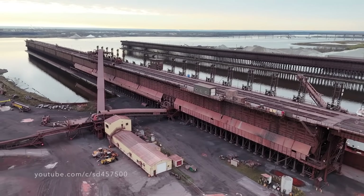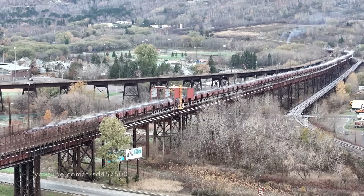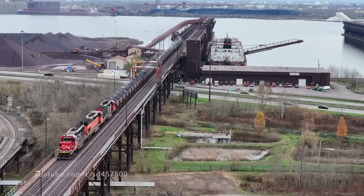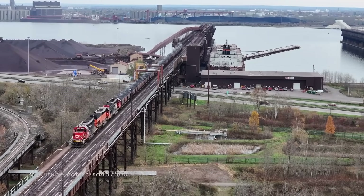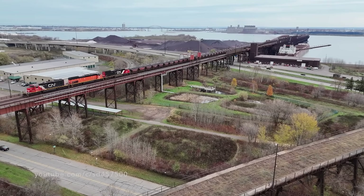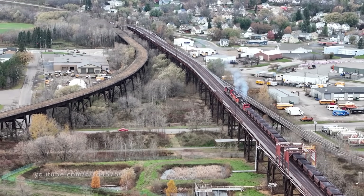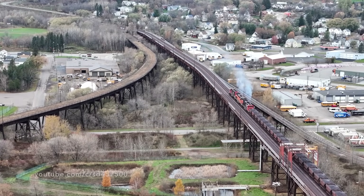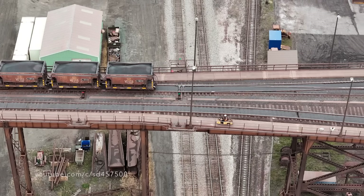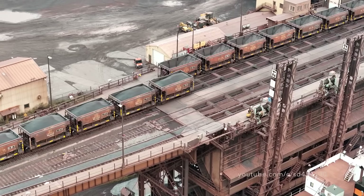So far we've only answered half the question about loading a ship of this size — we haven't seen how the taconite actually gets down to the ship itself. After a loaded taconite train gets down to Dock 6, it'll cut off from one end, make a switch move, and get onto the other end of its train. This is done so it can pull taconite cars up ahead and then eventually shove the other half of the train down the dock.